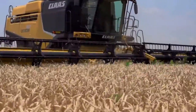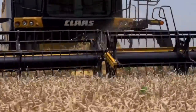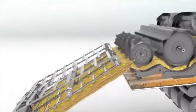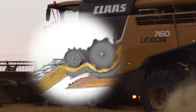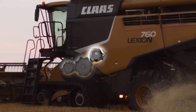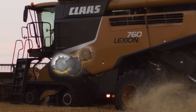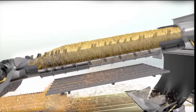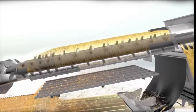Just beyond the feeder house lies the heart of the Lexion Combine's harvesting efficiency: the exclusive Accelerated Pre-Separation APS system, which consists of three cylinders — the APS cylinder, the main threshing cylinder, and the impeller cylinder. The exclusive APS cylinder pre-separates up to 30% of the grain. The material is then fed into the dual rotors of the Roto Plus Separation System, or straw walkers — it's your choice.